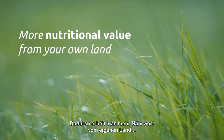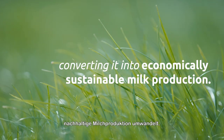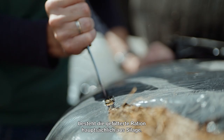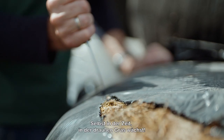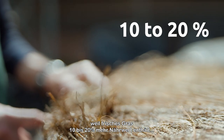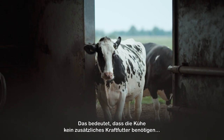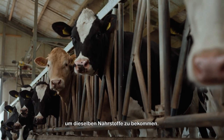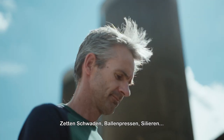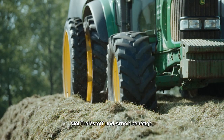It means getting more nutritional value from your own land and converting it into economically sustainable milk production. On many dairy farms, the feed ration largely consists of silage, even during the growing season. And that's a shame, because fresh grass contains 10-20% more nutritional value than grass silage, which means that cows don't need extra concentrates to get the same nutrients. In addition, mowing, tedding, raking, baling, and ensiling and feeding silage requires a lot of work and fuel.